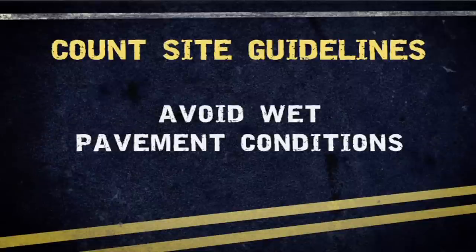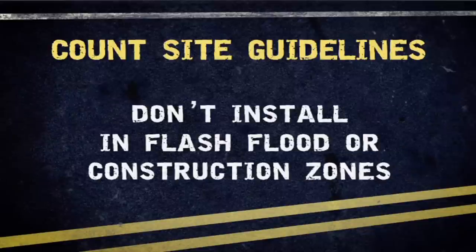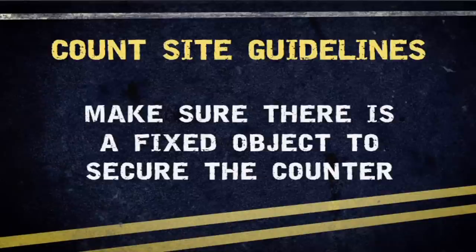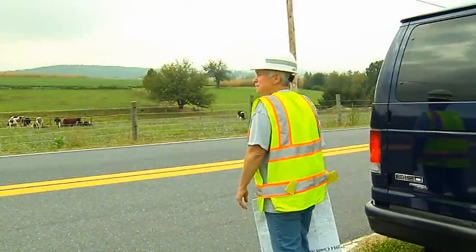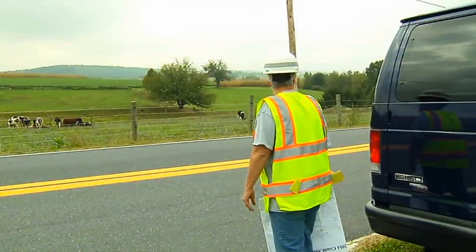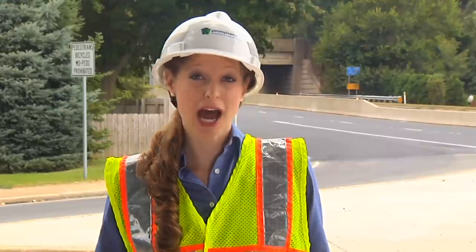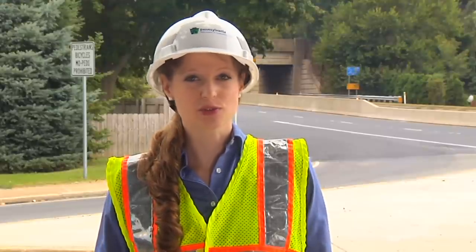Avoid setting counters when pavement conditions are wet or snow covered. Do not install the unit where there is a danger of flash floods or where it may be damaged by construction equipment. Make sure there is a fixed object you are able to chain portable traffic counters to. Do not use gas line meters, mailboxes, fire hydrants, or any homeowner's personal property. No matter what type of counter installation you will be performing, your number one concern should always be safety. By following PennDOT's safety regulations and using common sense, your risk is greatly reduced.